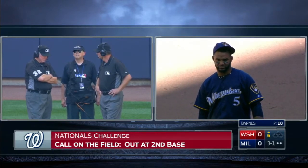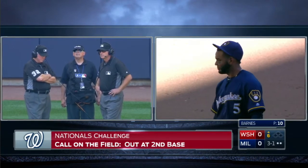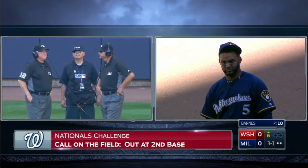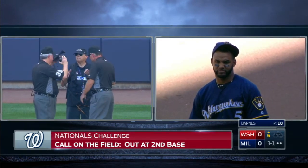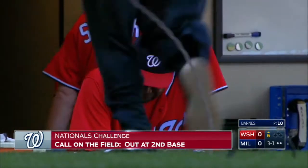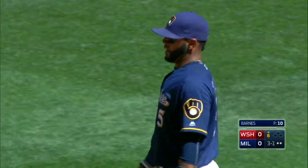Taking a long time. I don't really understand why — the last image we had, the center field angle, clearly showed the tag on the leg before the back foot hit the base. That's crew chief Dana DeMuth along with the calling umpire Ed Hickox. And here comes the call — he's out. Confirming the call on the field. Dusty Baker loses his challenge. The call on the field stands.